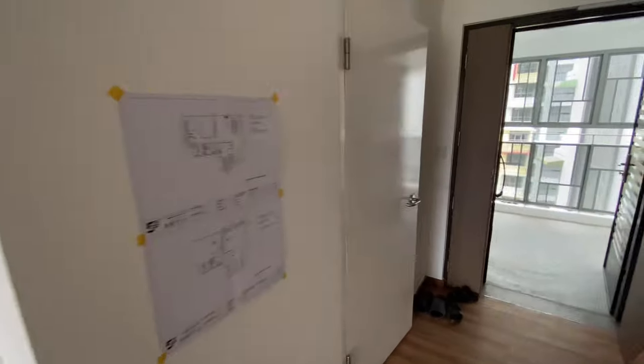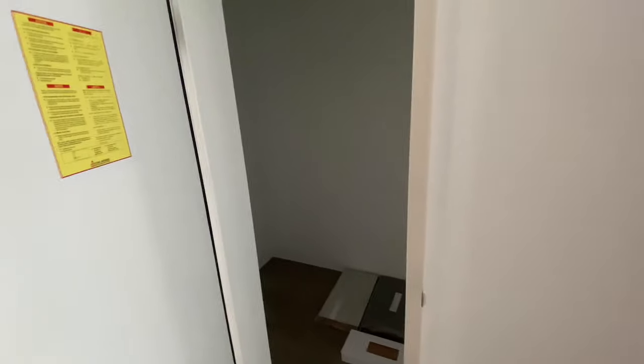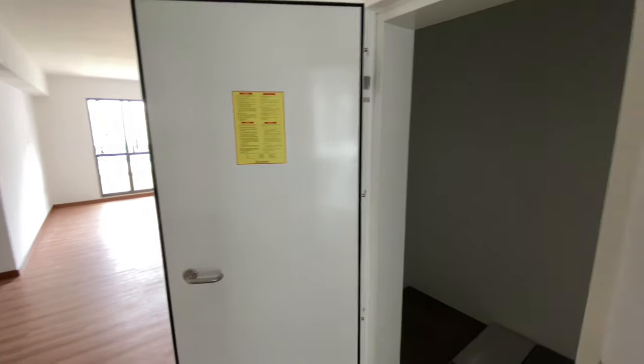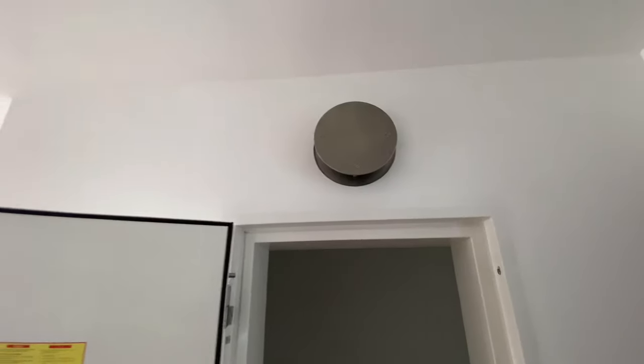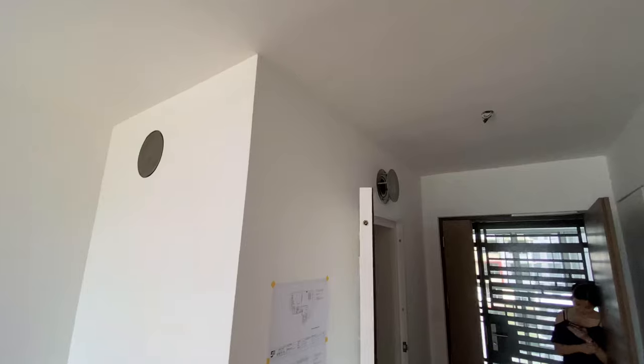We'll start with this corner — this is our bomb shelter. The usual tiles, with extra tiles inside. It's a rectangular shaped bomb shelter. There are two ventilation cover things, and we're still thinking whether we should replace them with more aesthetic looking ones.